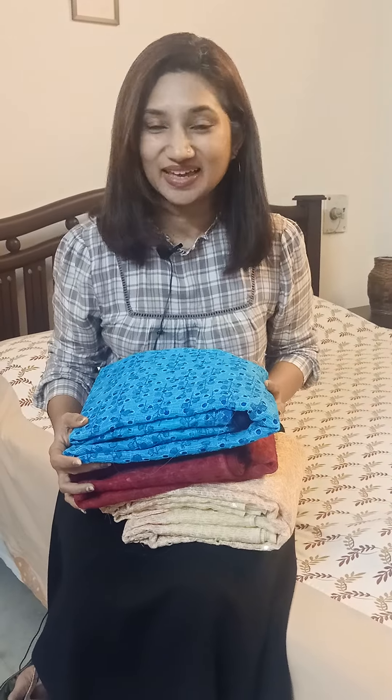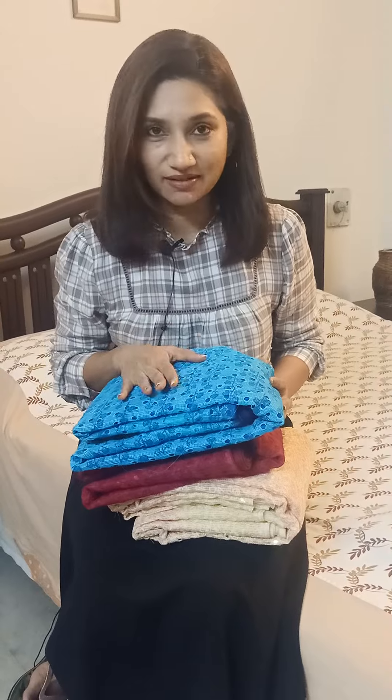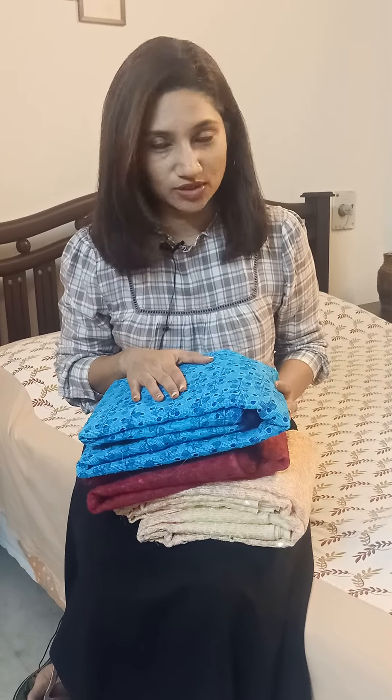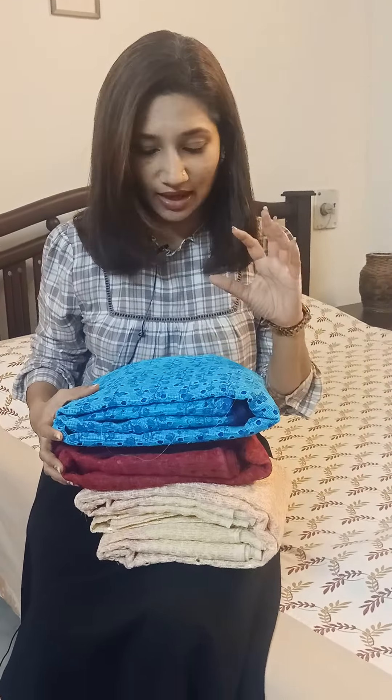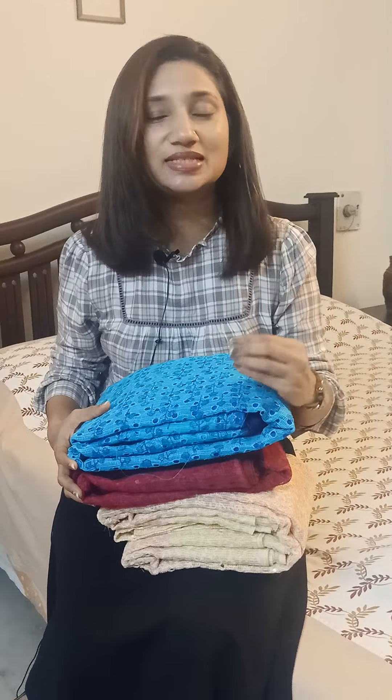Hey everyone, good morning and welcome back to a new series of Saree. Today I have handpicked three sarees for all of you and these are in Kota. I've got two of them in Hakoba and one which has thread work and also sequins. These sarees are beautiful color tones with a beautiful combination of colors — perfect to gift someone, for casual wear, and you can also team them up with nice accessories and use them for a small party or function.